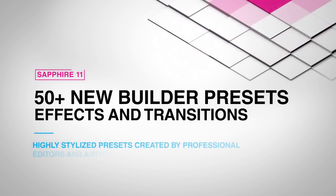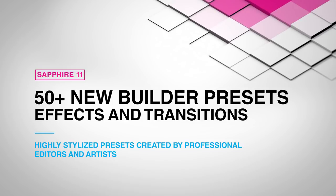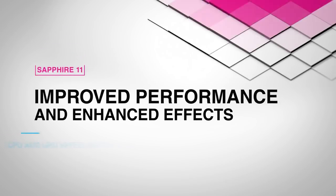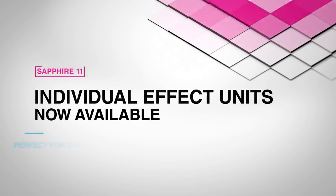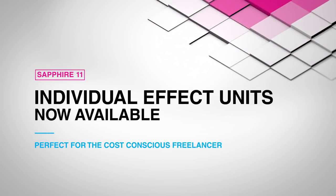Over 50 new highly stylized builder effect and transition presets, all created by working professionals. Editors and artists will rejoice with overall CPU and GPU speed improvements, as well as effect enhancements to some of Sapphire's all-time greatest hits. And Sapphire 11 is also the first release available on day one as individual Sapphire effect units.